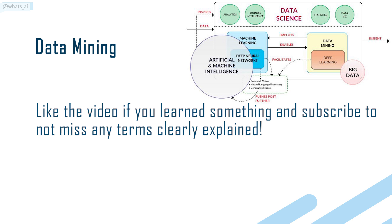Like the video if you learned something and subscribe to not miss any terms clearly explained.